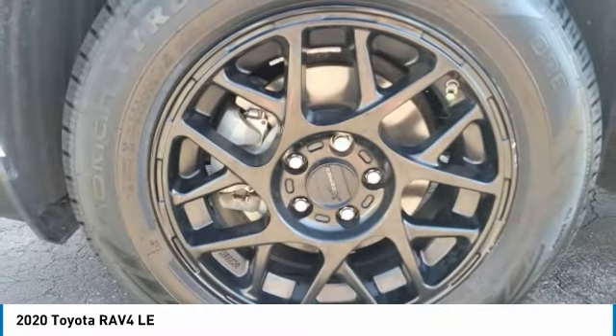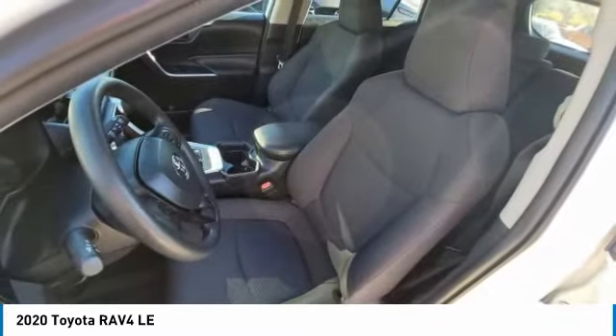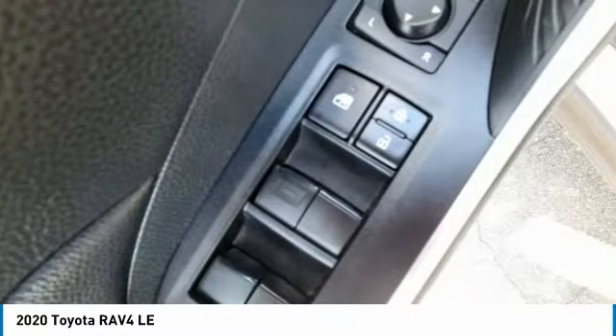Privacy glass, FWD, steel wheels, four-wheel disc brakes, LED headlights.